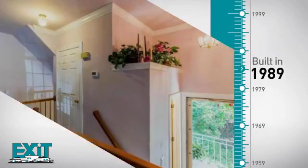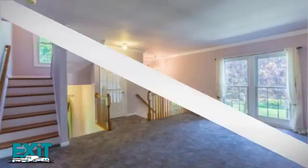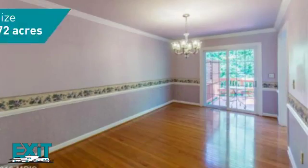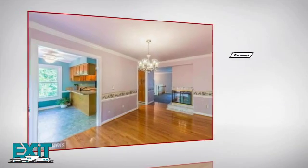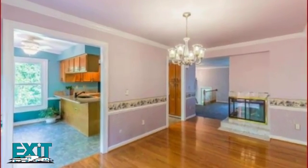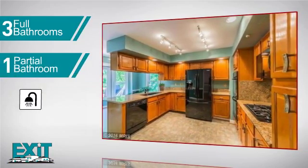This property was built in 1989 and features over 2,300 square feet of space, providing plenty of room to entertain or enjoy a cozy night in. Inside, you'll find four bedrooms, so everyone has a private space to come home to, as well as three full bathrooms and one partial bathroom.